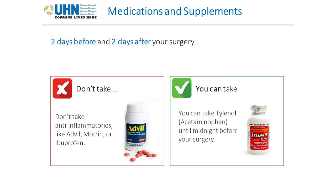Two days before and two days after your surgery, do not take anti-inflammatories like Advil, Motrin, or ibuprofen. They can also act as blood thinners, causing increased bleeding during or after surgery. You can take Tylenol, or acetaminophen, until midnight the night before your surgery — it's a different type of medication, so it's safe to do this.